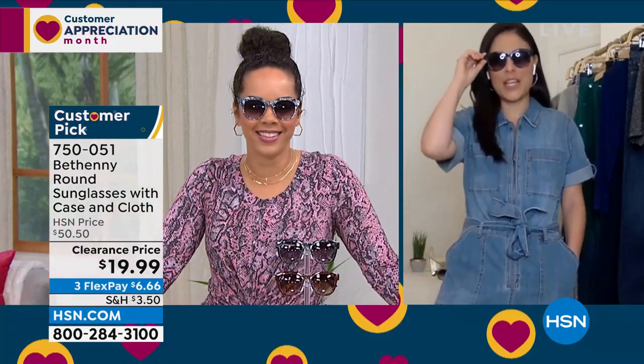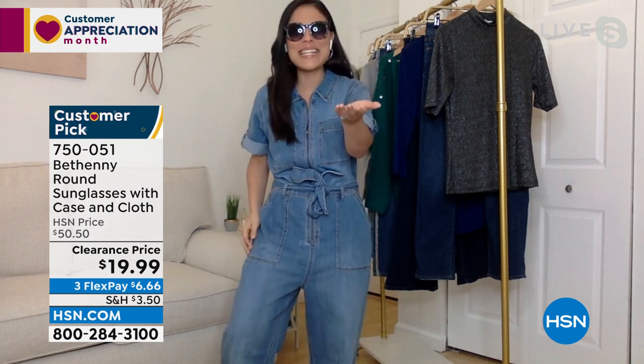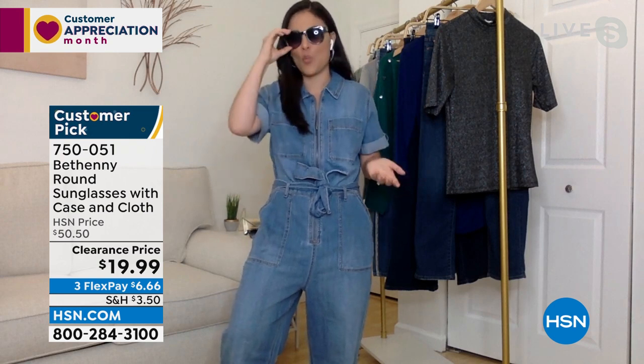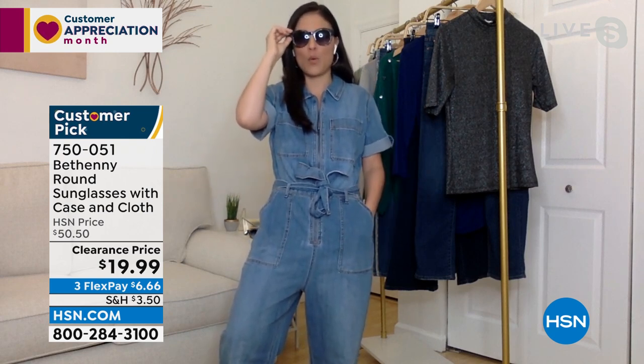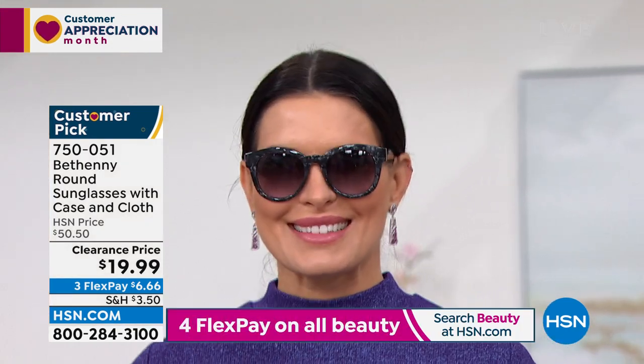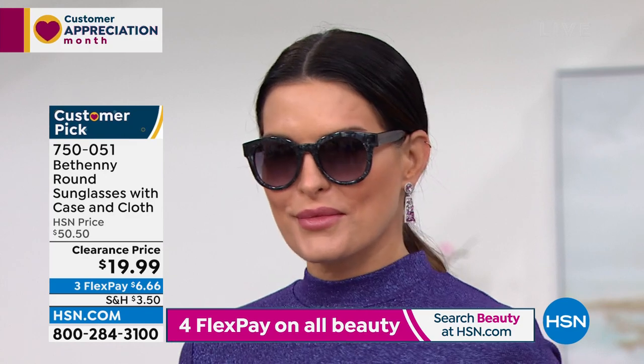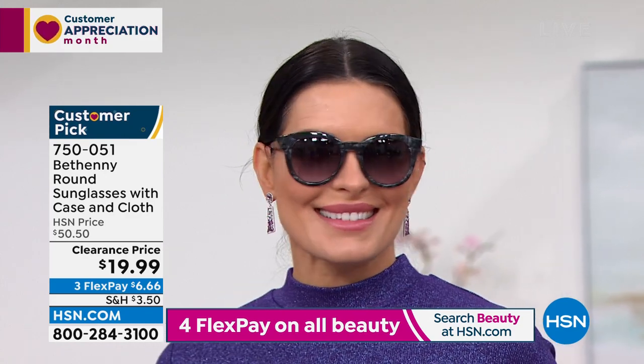When you put these on they don't feel like $19 glasses. That's exactly what Bethany is known for — luxury at an affordable price point. These look and feel like a high-end designer pair of sunglasses for $19.99. Normally sunglasses with this quality go for two, three, even four hundred dollars. They have 100% UVA/UVB protection and built-in blue light technology. Blue light comes from your cell phone, tablet, television, computer screen — even from the sun.